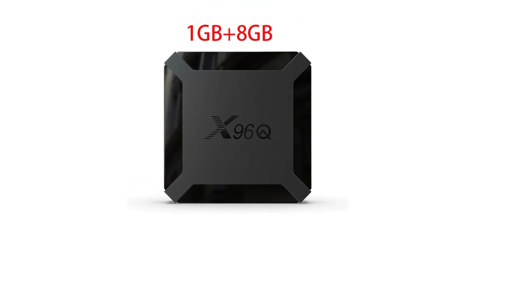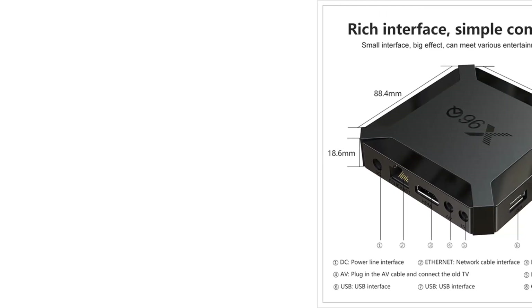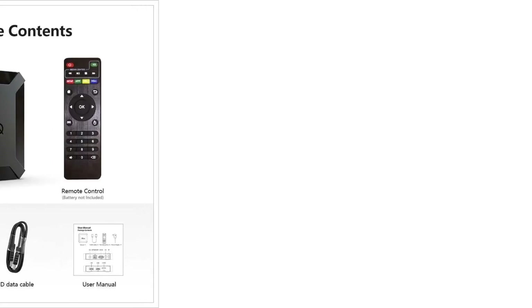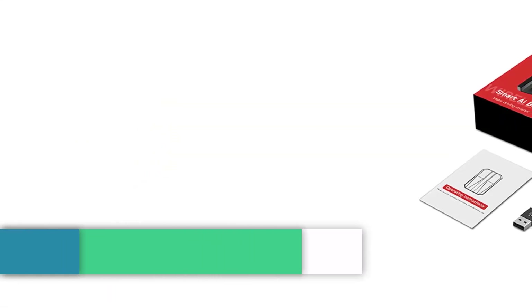This is reflected in its positive customer reviews and over 500 units sold. Available in multiple plug types — EU, US, UK — this set-top box promises a diverse and engaging multimedia experience.